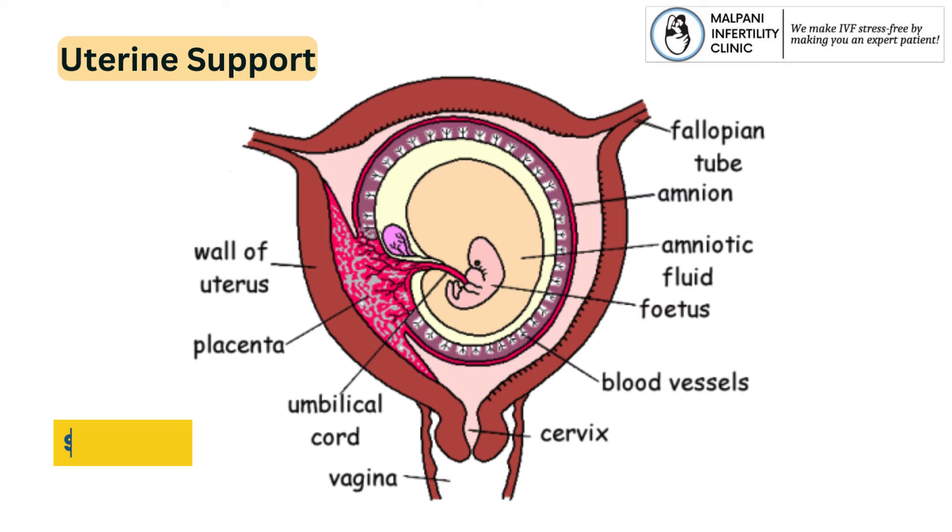Uterine support: Vaginal pessary can provide support to the uterus, ensuring that it remains stable for proper embryo placement and implantation.